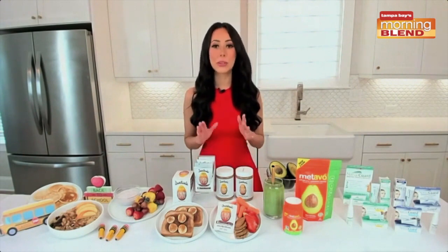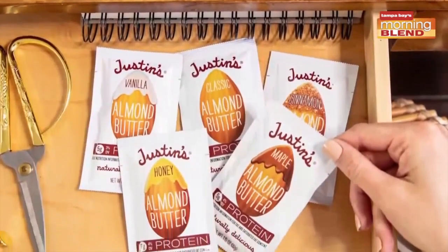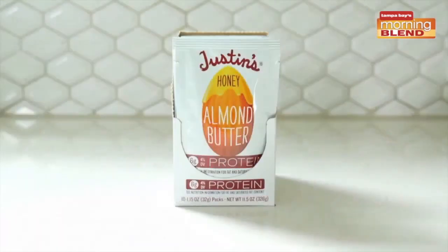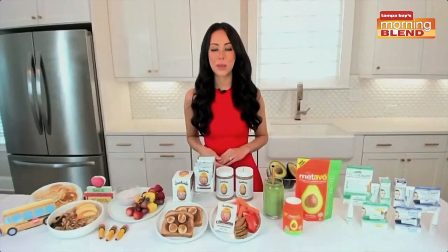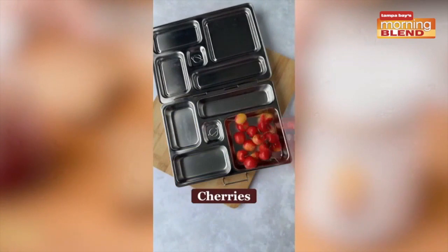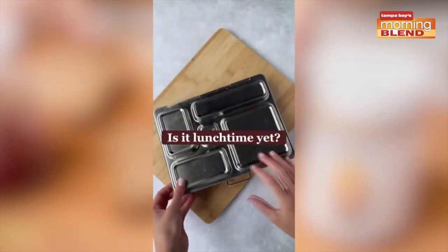Snacking gets a bad rap, but you can do it in a healthy way. These are Justin's Honey Almond Butter squeeze packs. They are perfect for protein-packed snacking anytime and anywhere. They're convenient — no refrigeration or utensils needed. They come in easy squeezy packs you can add to breakfast, after-school snacks, or enjoy straight out of the package. They're packed with six grams of plant-based protein, plus three grams of fiber, made with high-quality, mindfully sourced ingredients. You get a slight sweetness from organic honey, plus a one-of-a-kind grind giving them a naturally delicious taste. Find them at most major retailers or head to justins.com.